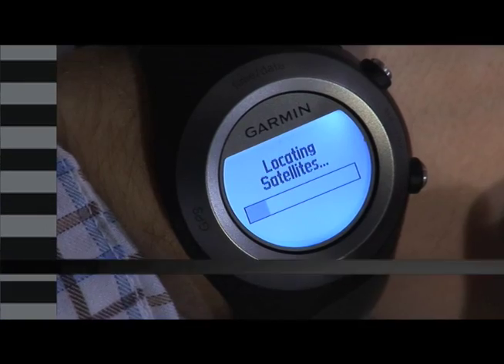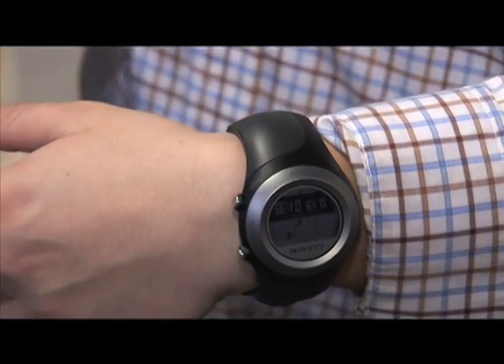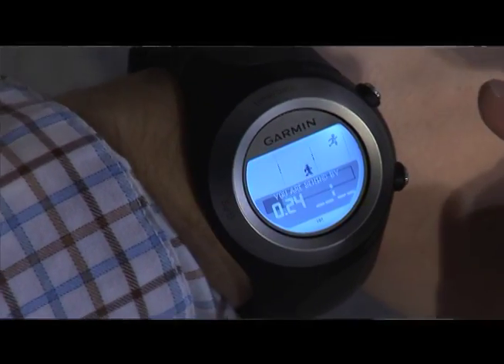Only a year ago a wrist-mounted GPS was like having a graphic calculator strapped to your arm. But now Garmin has come out with the new Forerunner, which is the size of a regular watch — in fact it's actually a little smaller than the watch I wear every day. It's got a full GPS receiver in it and tracks you when you're running, and even lets you run against virtual partners.